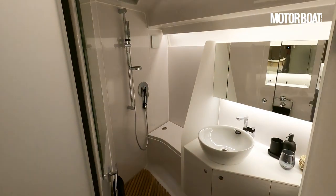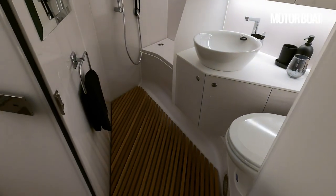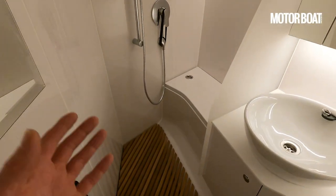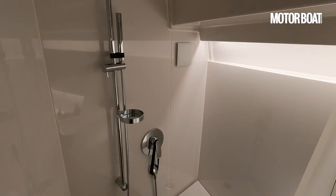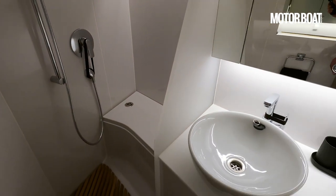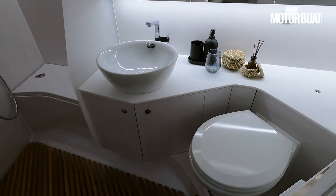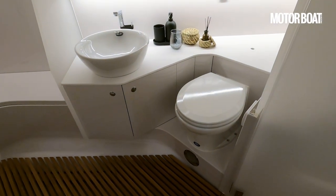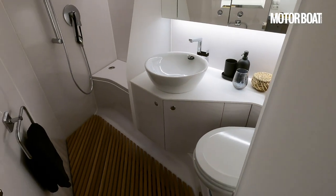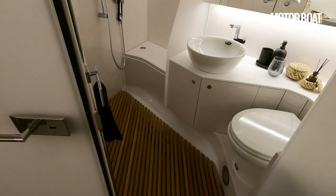For a boat of this size, that is a really decent heads compartment — a real quantity of space. We've got a lovely walk-in teak slatted floor so it can drain away; it is a wet room with a shower. All beautifully done in immaculate clean white GRP, with lots of mirrors, a lovely decent sink, and a proper toilet in the corner. You don't feel cramped on board. Most of the time you're going to be using it as a day boat, so a good-sized day head is exactly what you've got.